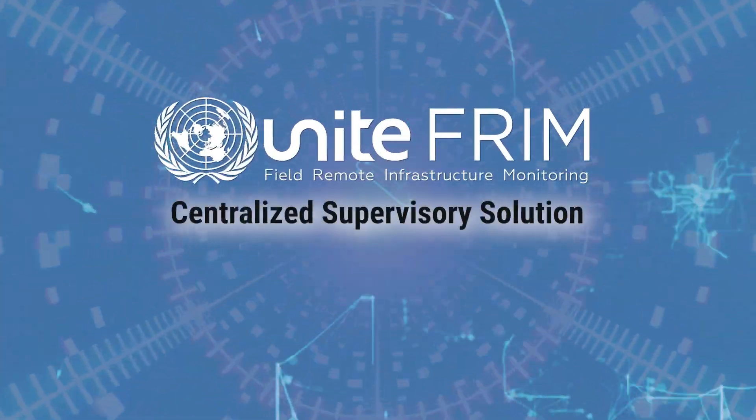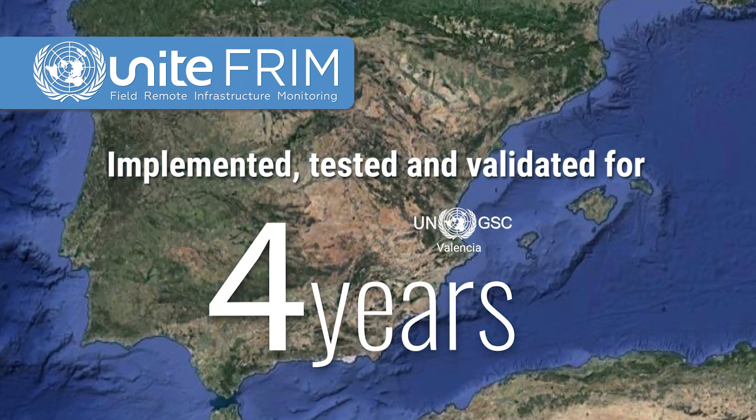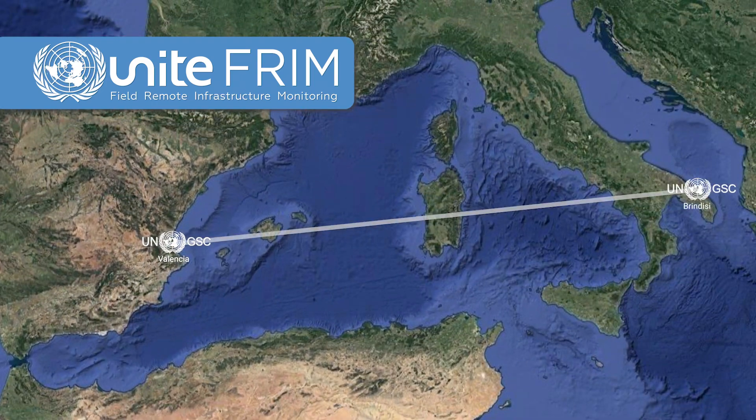This centralized supervisory solution was implemented, tested, and validated for four years in Valencia, and extended in parallel to Brindisi, Italy.